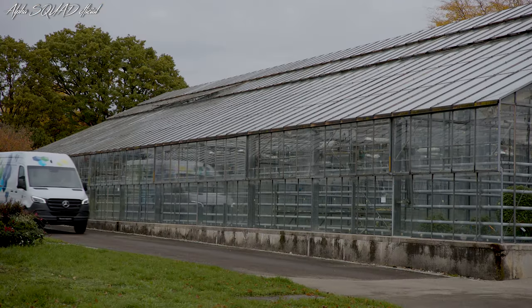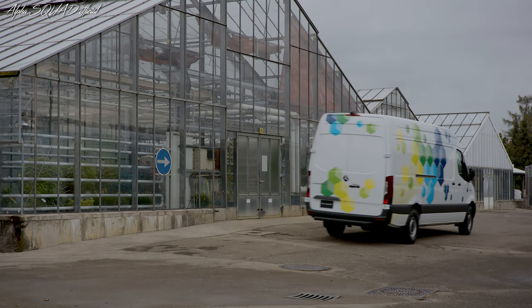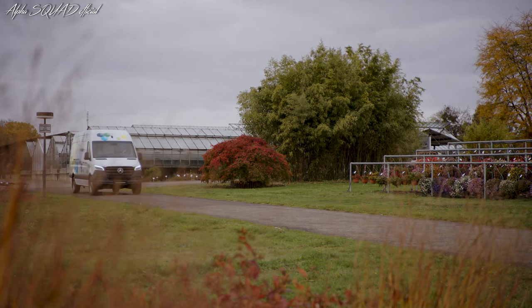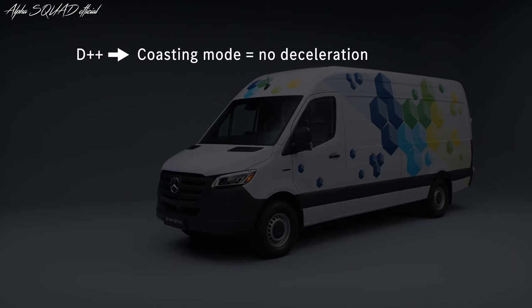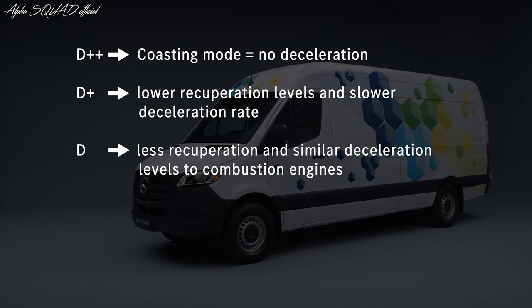Now I would like to show you how we support the driver to increase range. Three different drive programs and five recuperation stages assist you in maintaining an efficient driving style. Both functions enable you to optimize your electrical consumption and therefore the range of your electrically powered van. The eSprinter has five recuperation modes, from D-plus with no recuperation to D-minus with maximum recuperation available.